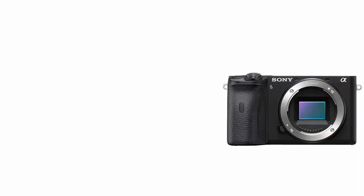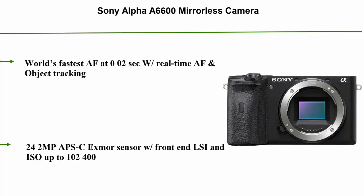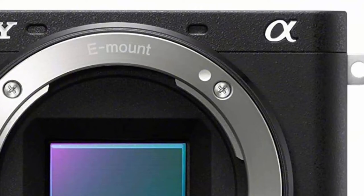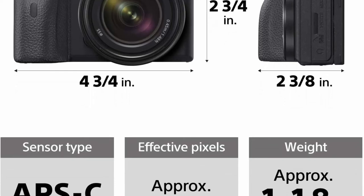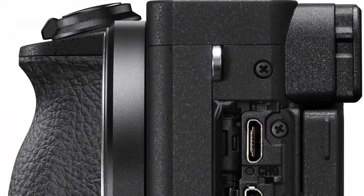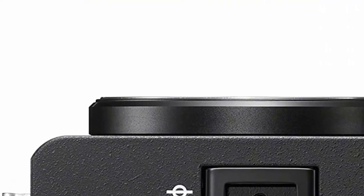Top 2: Sony Alpha A6600 Mirrorless Camera — world's fastest AF at 0.02 seconds with real-time AF and object tracking. Features a 24.2MP APS-C sensor with front-end LSI and ISO up to 102400. 425 phase and 425 contrast detection AF points covering over 84% of the sensor, up to 11fps continuous shooting at 24.2MP RAW with AF/AE tracking. Offers real-time AF tracking for humans and animals, 5-axis in-body image stabilization with 5-step shutter speed advantage, plus external mic jack and headphone jack for professional audio monitoring.